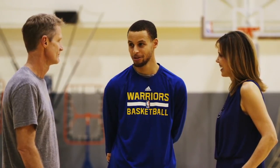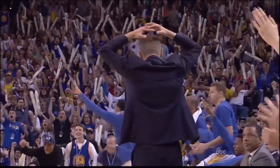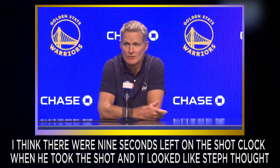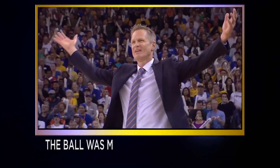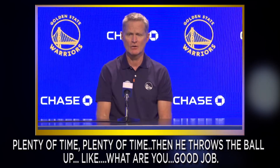Steve Kerr sarcastically joked about it when a reporter asked what his reaction was when Curry pulled that one off: 'What was my reaction? Great shot, Steph. Good job. Just like we worked on earlier in practice.' The shot became so iconic not only because of the shot itself, but Steve Kerr's reaction afterward. In that same interview, Kerr walked through what was going on in his mind: 'I think there were nine seconds left on the shot clock when he took that shot, and it looked like Steph thought there was one second on the shot clock. The way he shot it, the possession was strange. We were a little out of whack, and I'm yelling, plenty of time, plenty of time. Then he throws the ball up. Good job.'